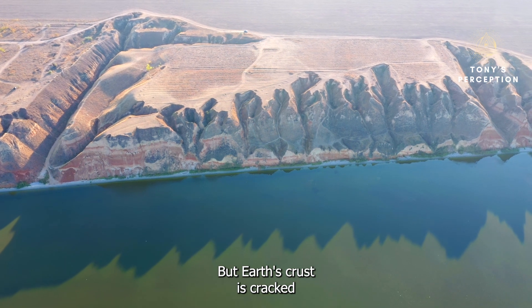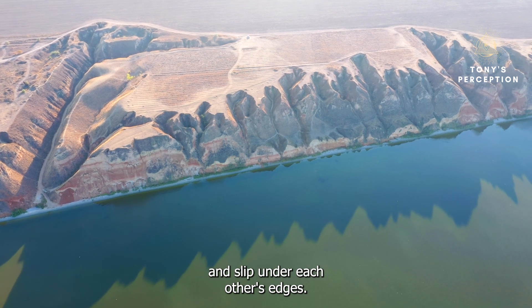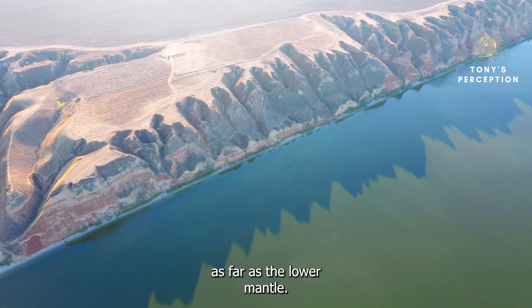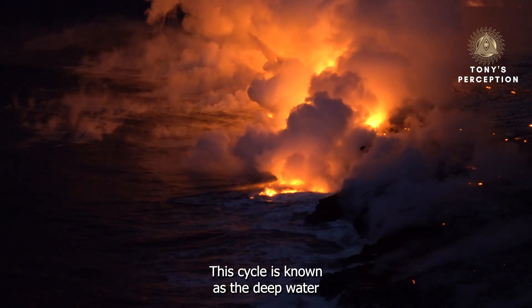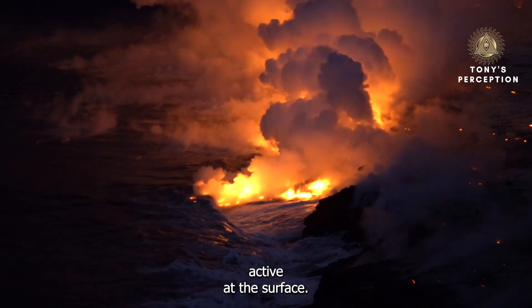Earth's crust is cracked and fragmented with separate tectonic plates that grind together and slip under each other's edges. Water seeps deeper into the planet at these subduction zones, reaching as far as the lower mantle. Over time, it makes its way back to the surface via volcanic activity. This cycle is known as the deep water cycle, separate from the water cycle active at the surface.